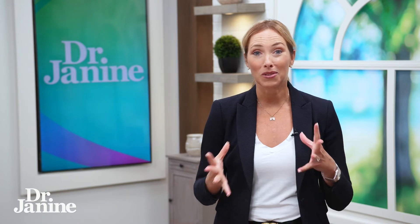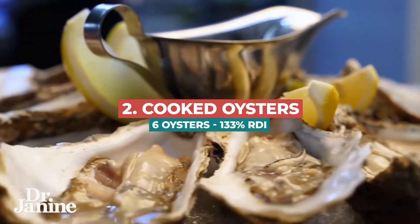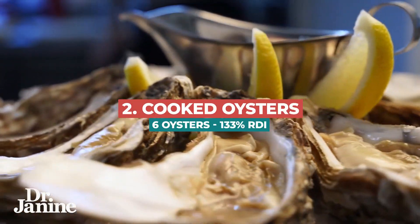Number two on the list is oysters. About six cooked oysters will give you 133% of your daily copper.